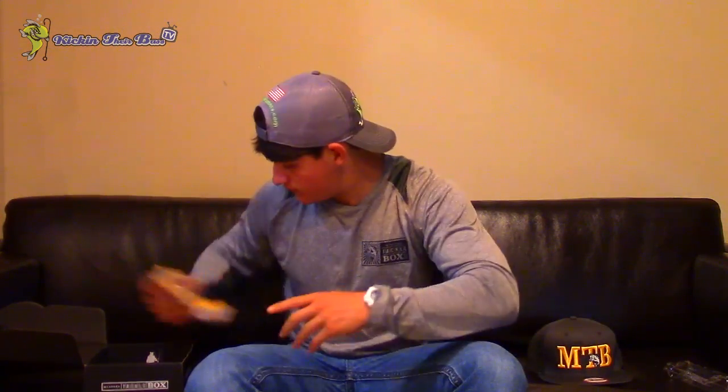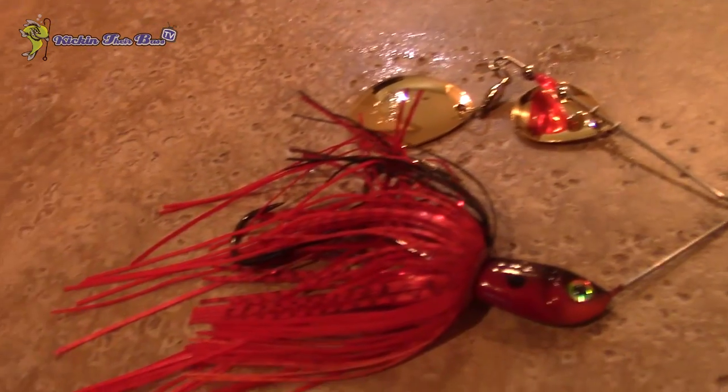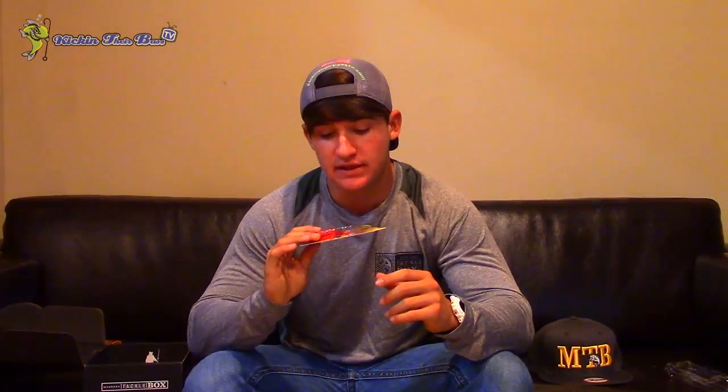Moving on to the third bait — this is a Strike King spinnerbait. I really love Strike King spinnerbaits. They're cost-efficient and they work really great. This is a Colorado blade, gold blade, red — and if it were a little heavier, you could use this for nighttime fishing. A bigger Colorado blade would be great for night fishing as well. I actually love their plain white ones with regular willow leaf blades too. This box really excited me.